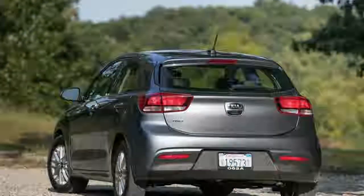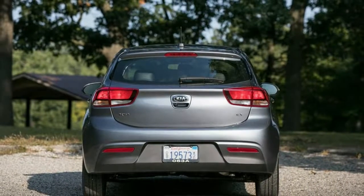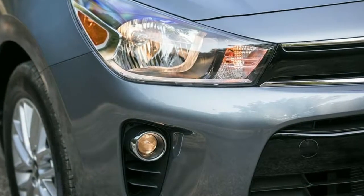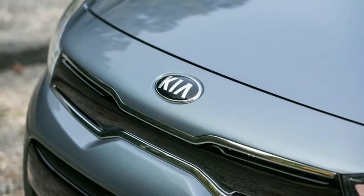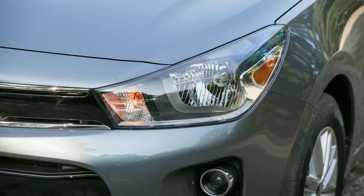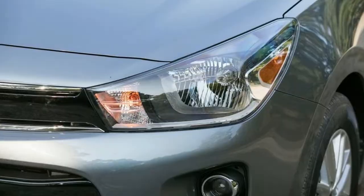National Highway Traffic Safety Administration (NHTSA) Test Results: 2018 Kia Rio. Insurance Institute for Highway Safety (IIHS) Test Results: 2018 Kia Rio Sedan, 2018 Kia Rio Hatchback. Vehicle Tested: 2018 Kia Rio X Hatchback.